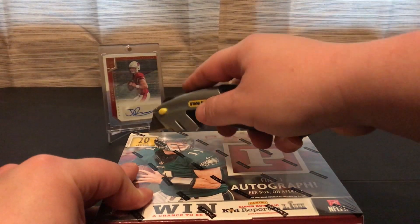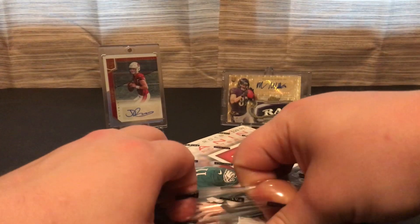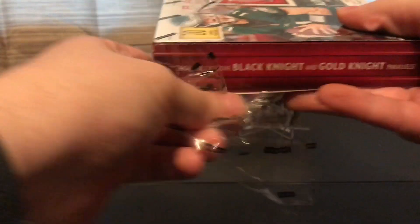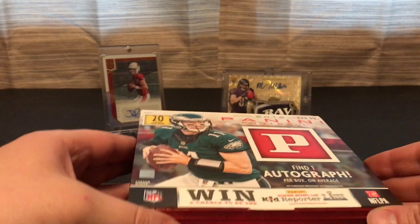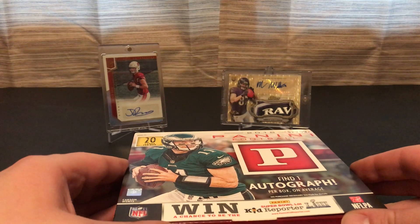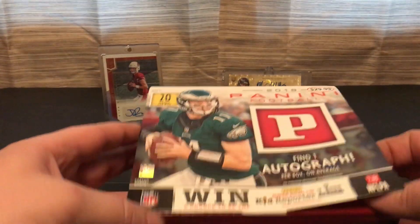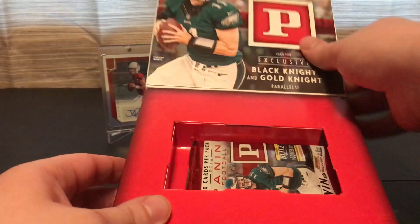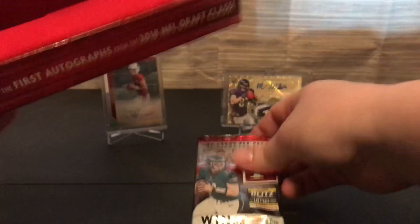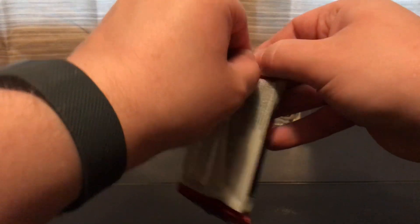Let's see what we get today. Just a reminder, this will be my last video for a little while — I'll be going on vacation. But right when I get back I'll do another retail box, and after that there'll be a new release of a 2019 Elite Football hobby, which I'll be breaking for you on the release date, June 26th.